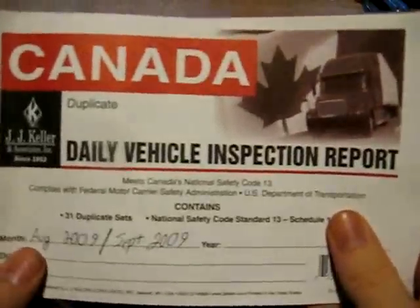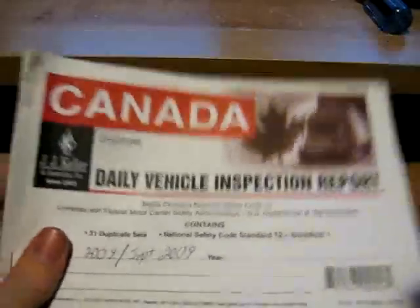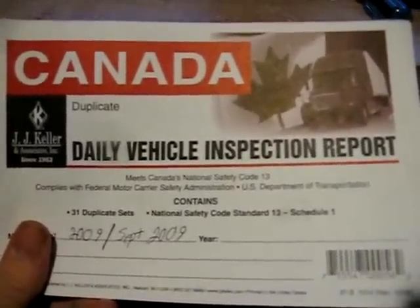And that covers our daily vehicle inspection report. Have a good day, and the next video will be on our driver's daily log — I'll probably do that right away. Take care and I'll see you then.